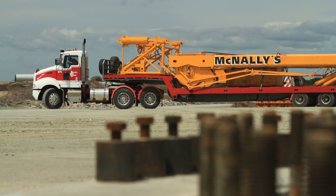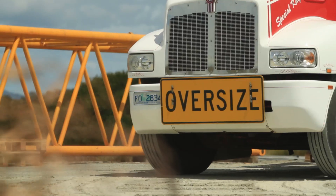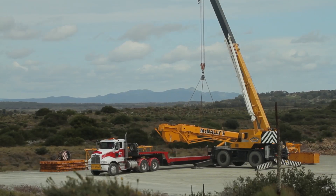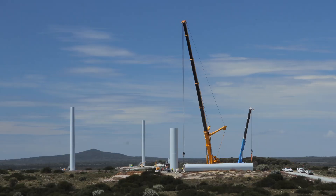As you can see behind me, we've started putting up the towers — so they're the base and mid sections. We've had a 500-tonne crane on site since late November erecting these, and he'll continue doing that until late January.